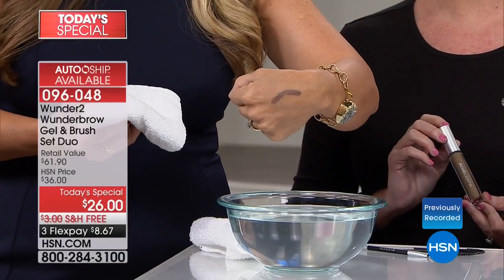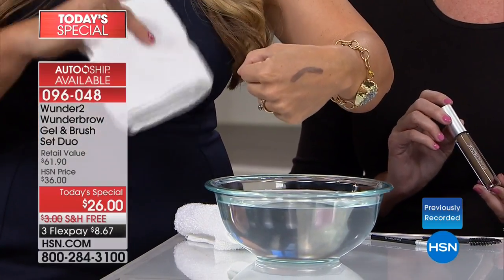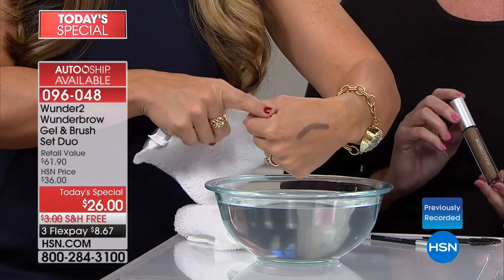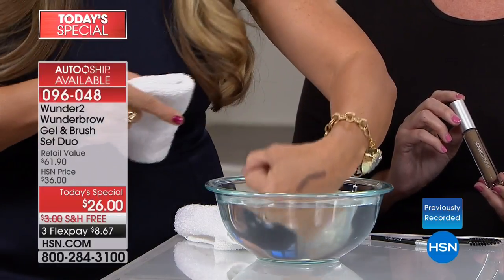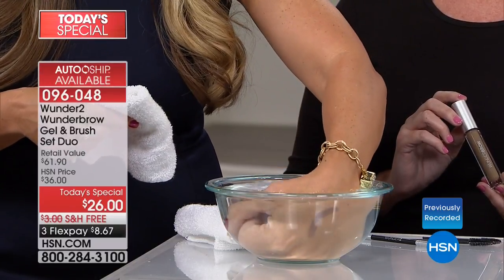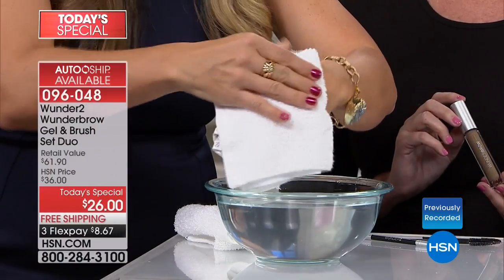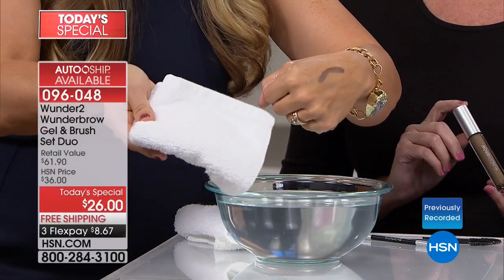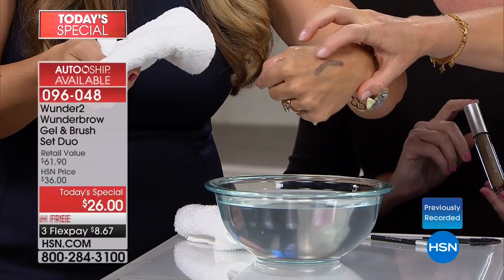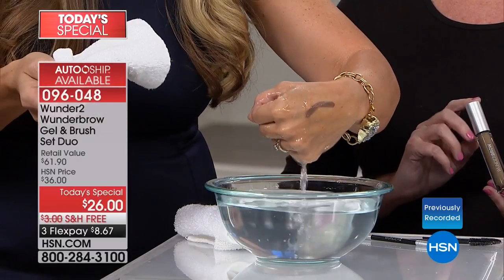When we say transfer-proof and waterproof, I've never seen another brow product do this. This was my true test when I first got my Wonder Brow — I took a shower, boom, there it is. Go swimming, boom, there it is. It is not going to come off. There are actual fibers — little hairs — that you can see. This gives you that natural-looking brow.